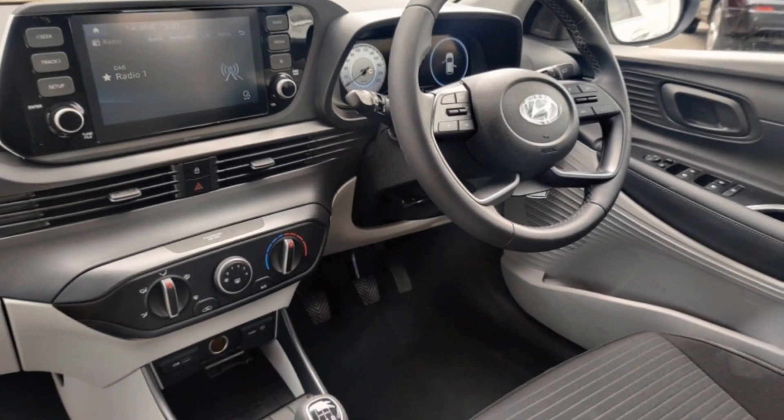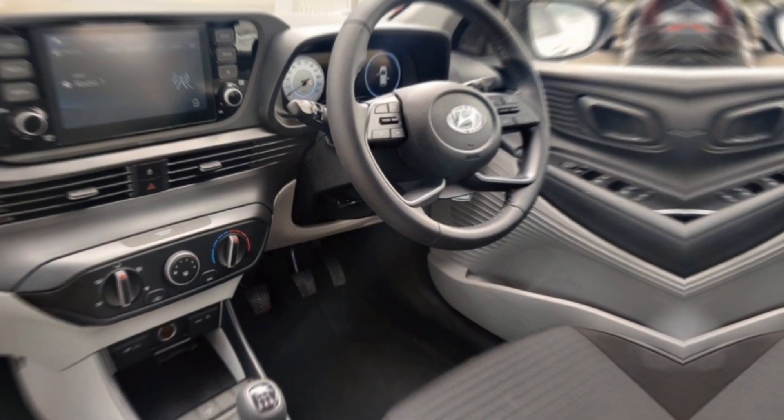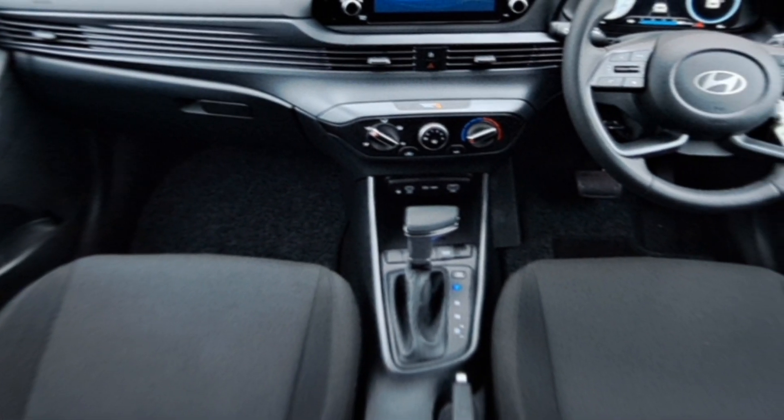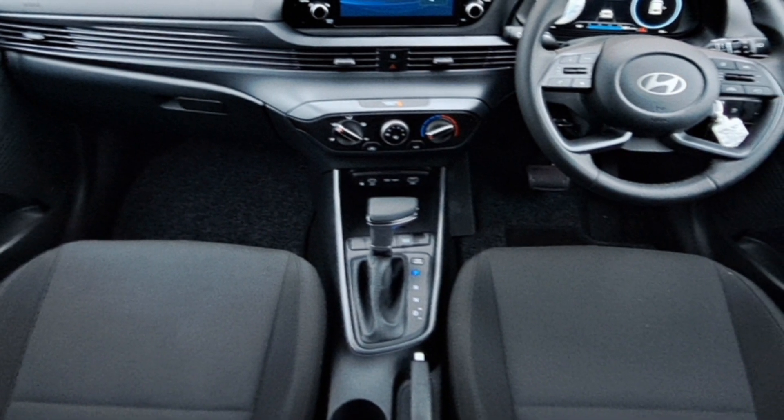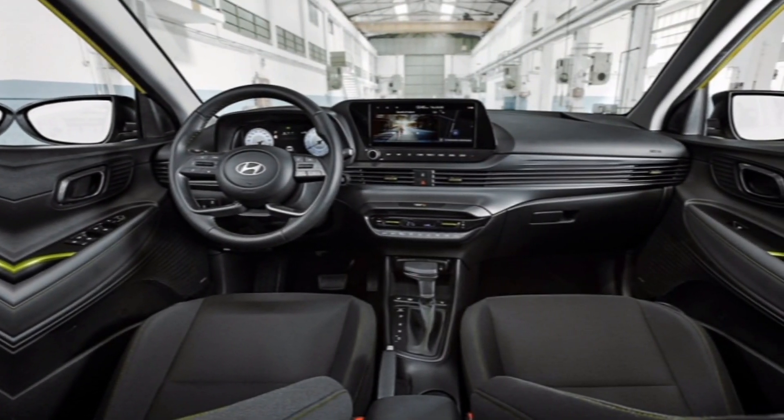Hyundai knows safety is paramount. That's why the 2024 i20 comes loaded with advanced driver assistance features like automatic emergency braking, lane departure warning, and blind spot monitoring. These features work tirelessly behind the scenes to keep you and your loved ones safe on the road.